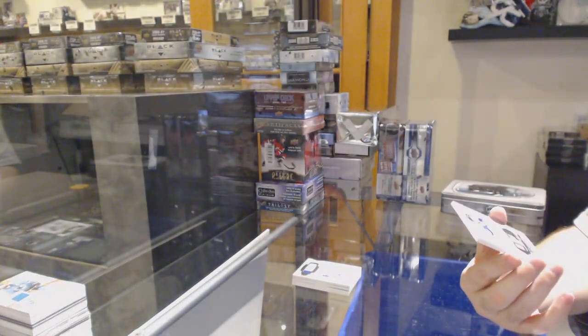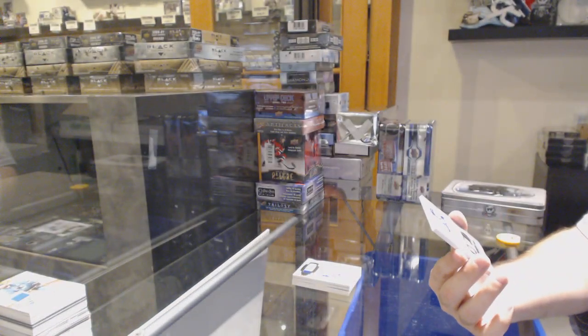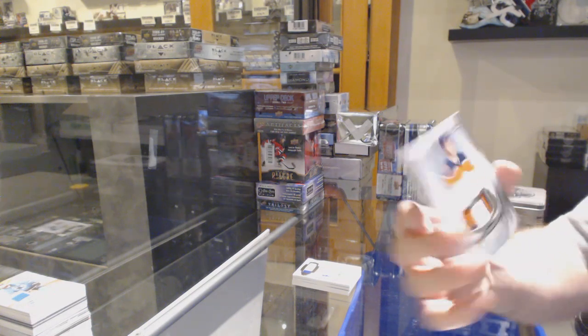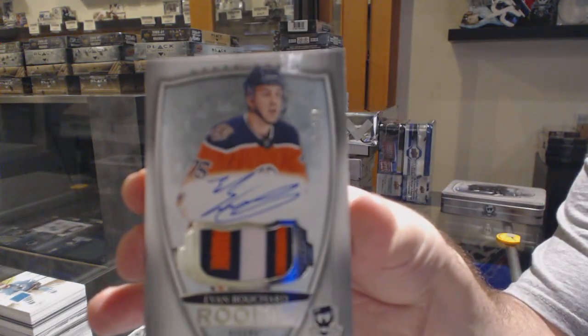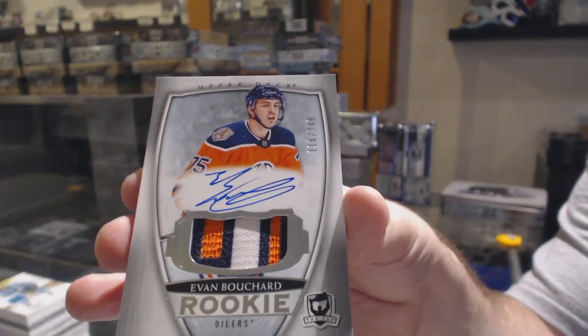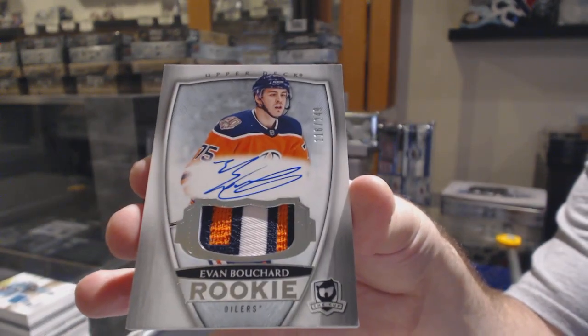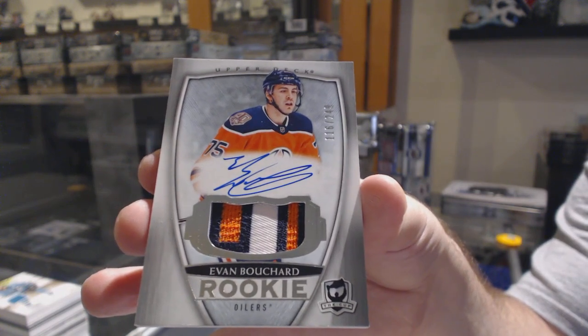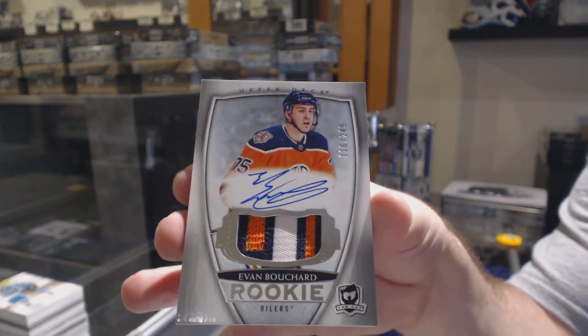And we've got — not a bad finish, what a beautiful swatch. 249 rookie Paciotto, Evan Bouchard for the Oilers. With that kind of swatch, not too shabby. Beautiful card. Here we go, folks.